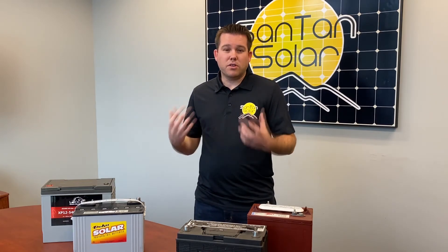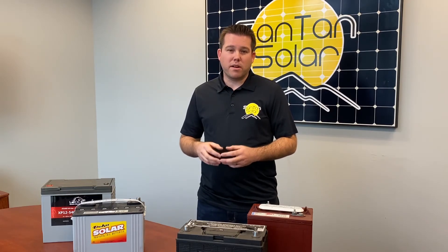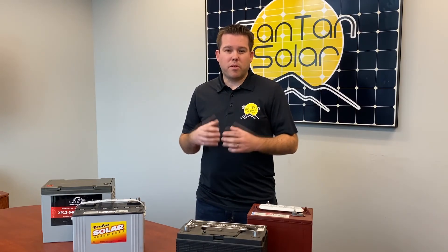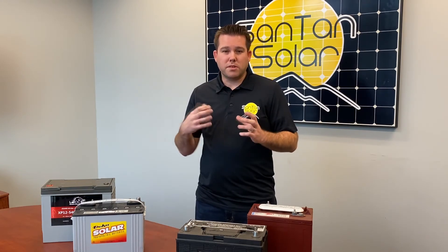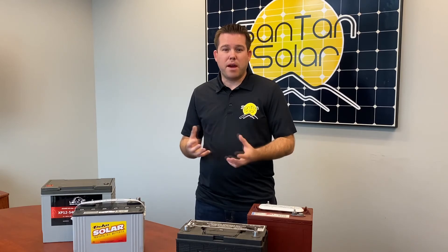You can also increase the capacity of your battery bank by wiring them in parallel. That will prevent the battery bank from increasing in voltage, but will allow you to get the full amount of amp hours from the batteries.